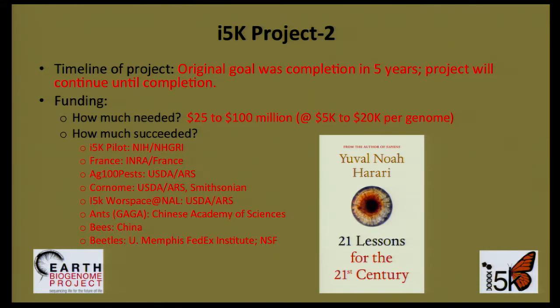As for funding needs, we expect that I-5K will cost between $25 and $100 million. I think the main question we should be asking is not the cost, but what will be the scientific investment in our collective future. As Yuval Harari writes in 21 Lessons for a 21st Century: if the future of humanity is decided in our absence, we will not be exempt from the consequences. This is unfair, but who said that history is fair.